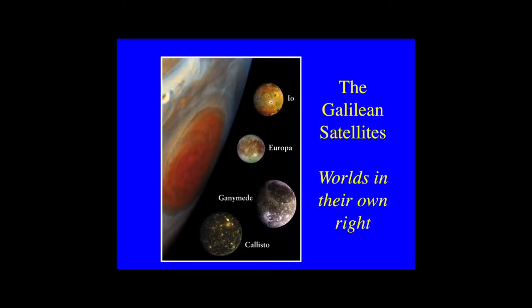Jupiter has four large satellites, or moons, first seen by Galileo in 1610: Io, Europa, Ganymede and Callisto. Their sizes are similar to our own moon, but they are very different to it and to each other — they are worlds in their own right. They fly around Jupiter in just a few days. We will now take a tour of these Galilean satellites, the largest of Jupiter's 79 moons.